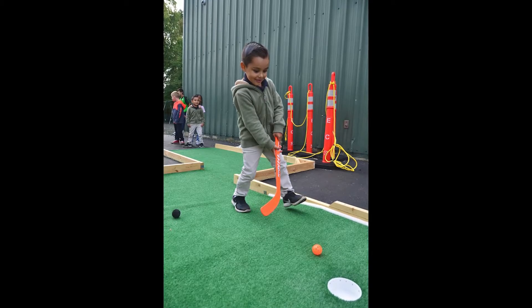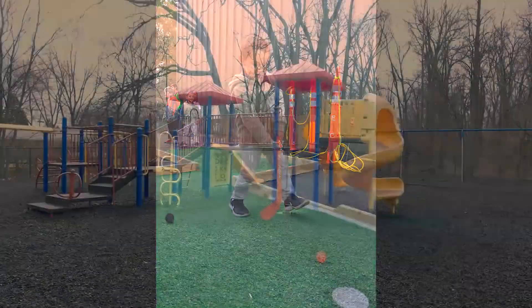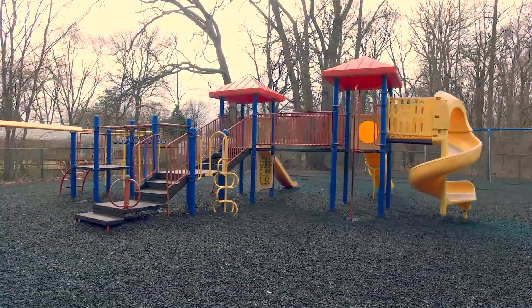We have a scheduled recess in the morning around 10 a.m., which allows the students to play with their friends and also enjoy a nice snack. Then we have lunch at 12 o'clock and another recess following after that.